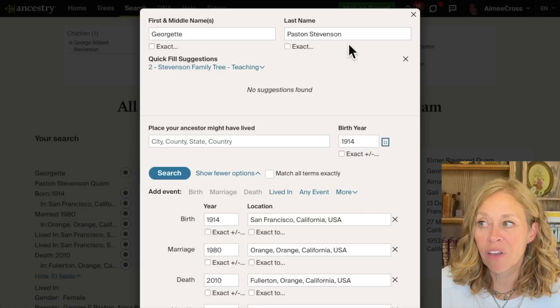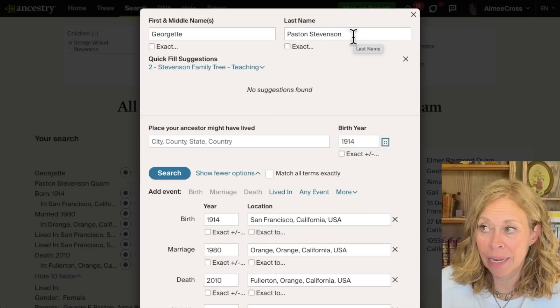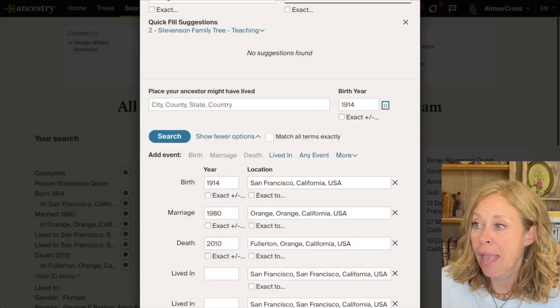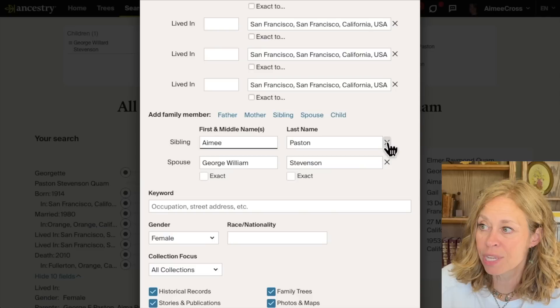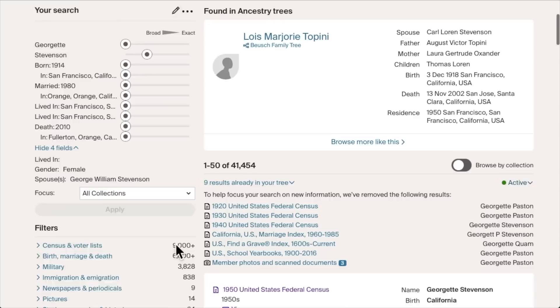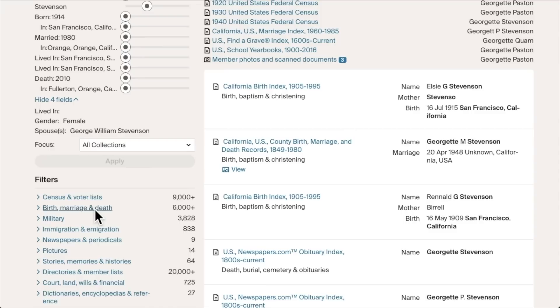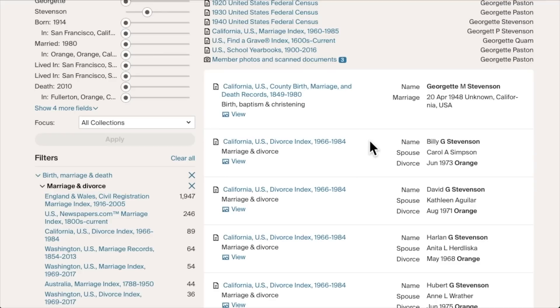What I do is get rid of 'Paston' — if she were married again after George, she's not going to appear under the name Paston in most instances. I also need to go down and remove her parents and sister, since they carry the name Paston. Get rid of all sources of the name Paston, then click Search. Now I'm looking for Georgette Stevenson. I can narrow the search by clicking Birth, Marriage & Death and then Marriage & Divorce to see whether there's another marriage record for a Georgette Stevenson. That can make a real difference.